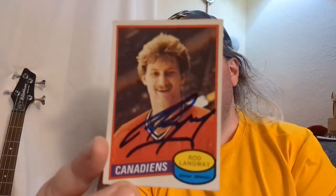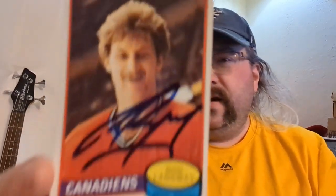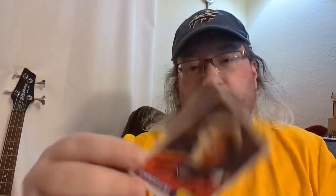It is Rod Langway! He signed it but didn't add the Hall of Fame inscription, unfortunately. I paid five bucks as a little bribe — I've heard he can be tough on rookie card or Hall of Fame inscription requests, though he's usually a free signer. Not complaining at all for five bucks. That's his O-Pee-Chee rookie card from the 1980-81 set — another Hall of Famer added to the collection.